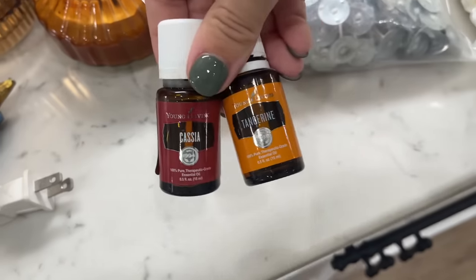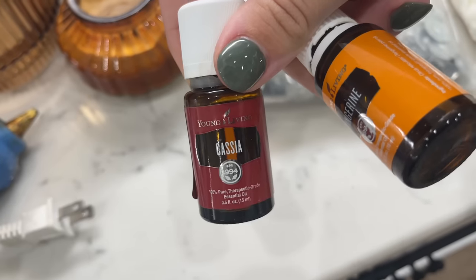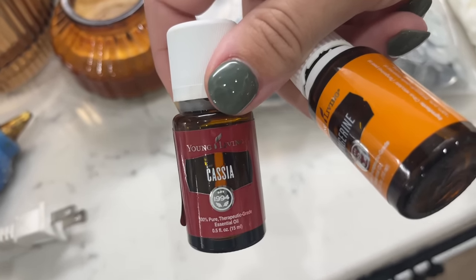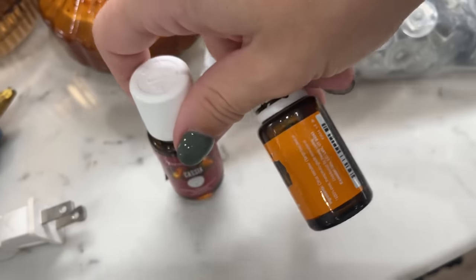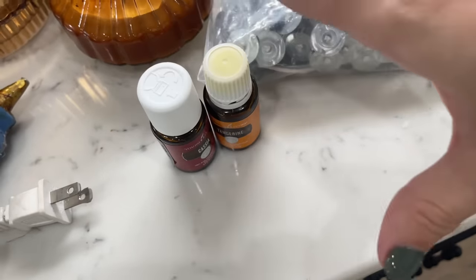These are the oils I'm going to use. Cassia is a form of cinnamon — I love the way it smells more than the Cinnamon Bark that Young Living has. We're going to use the Cassia and then Tangerine because these two together smell so good.